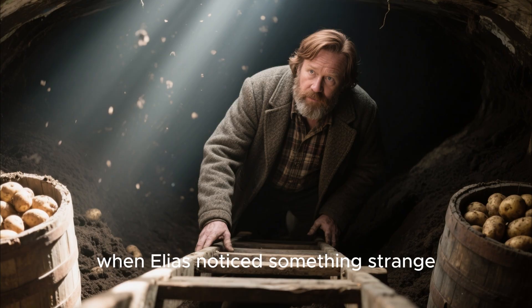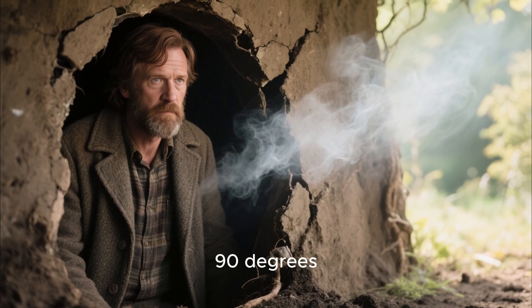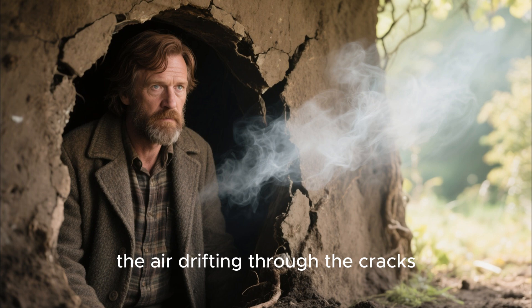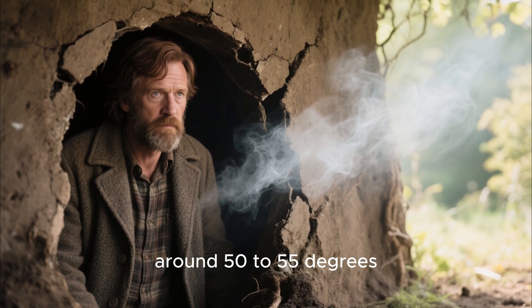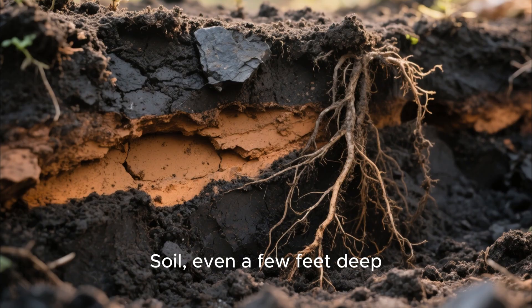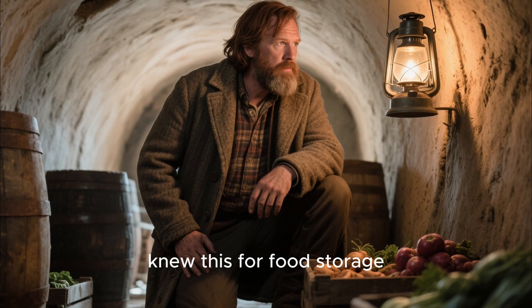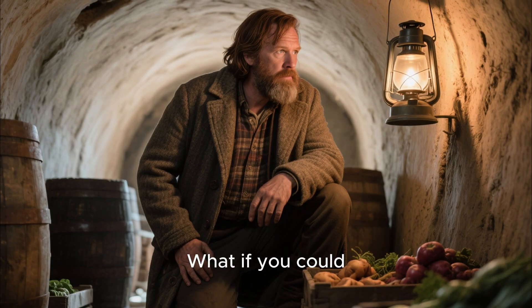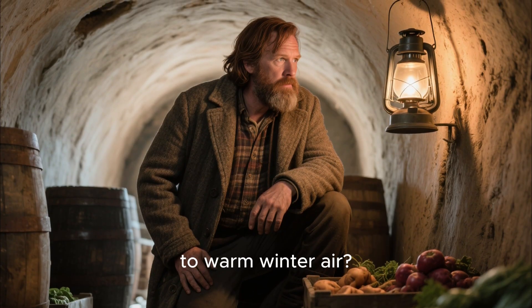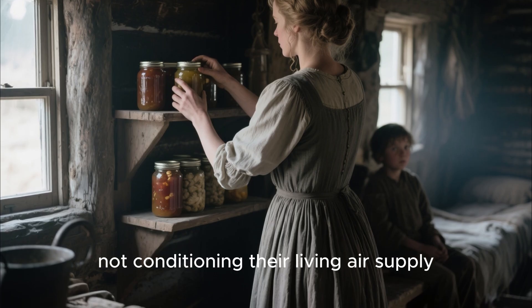The story began the previous summer, when Elias noticed something strange in his root cellar. While outdoor air climbed to 90 degrees, the air drifting through the cracks in the cellar walls stayed around 50 to 55 degrees. The earth was regulating it. Soil, even a few feet deep, sits at a stable year-round temperature. Frontier families knew this for food storage, but Elias wondered: what if you could use that same principle to warm winter air? Most settlers only thought of cooling food, not conditioning their living air supply.